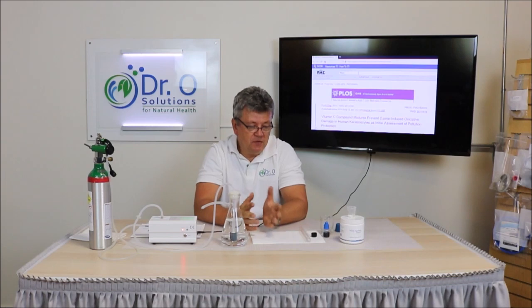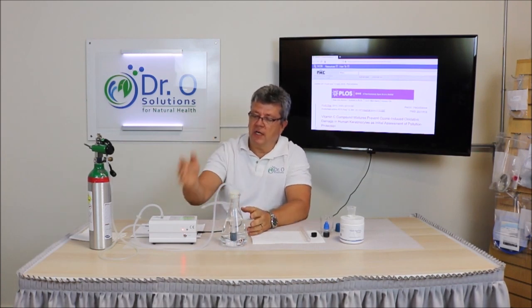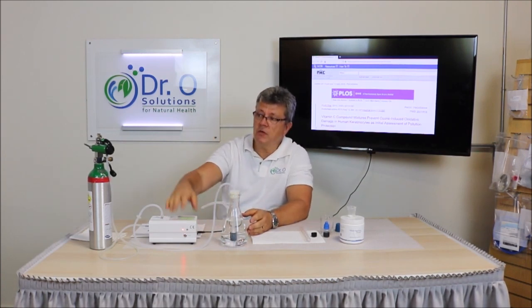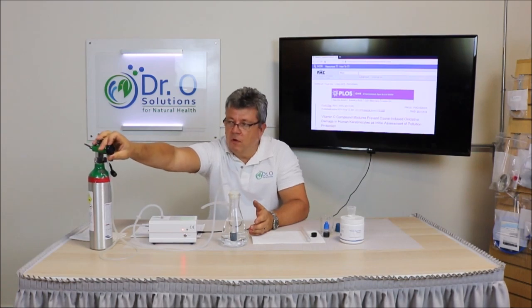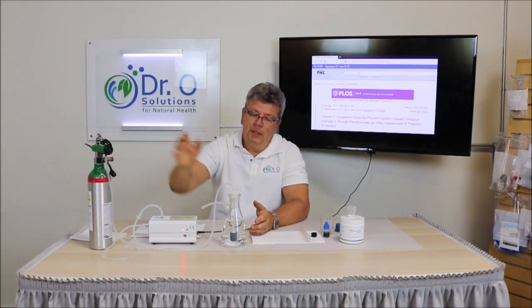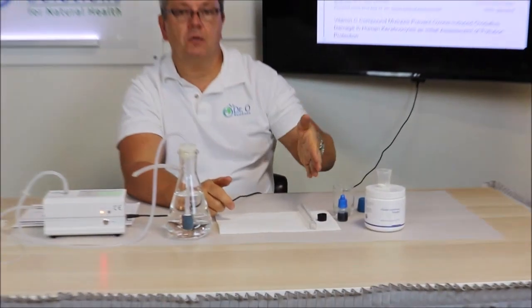I want to specifically perform a few tests for you so you can see yourself how it works. Here we have Dr. O Solutions' ozone generator and oxygen supply, and we've been ozonating this water for about 15 minutes now at 1.8 liters per minute. We also have vitamin C powder and an ozone test kit for water.